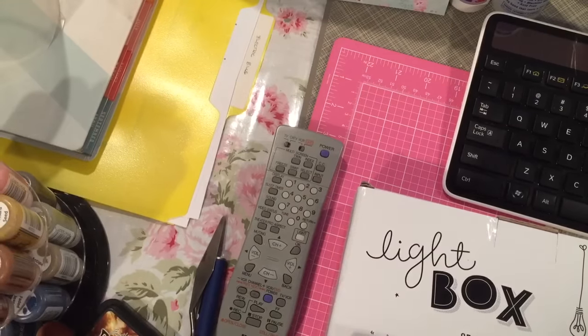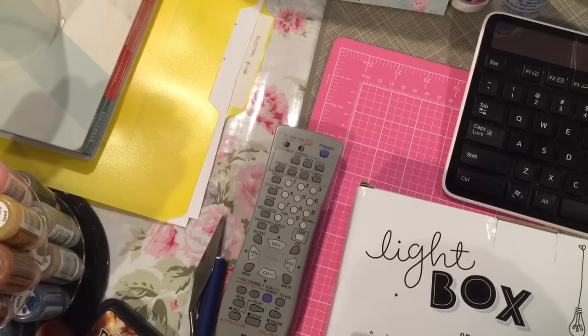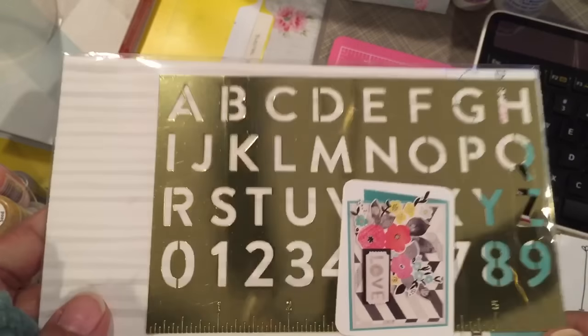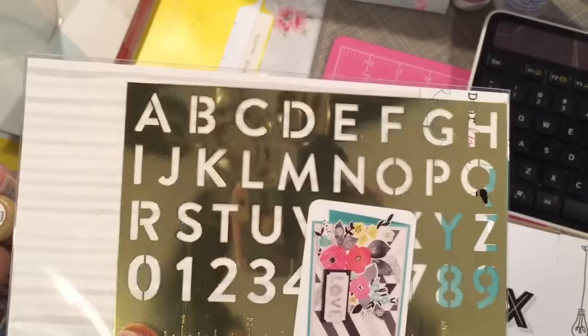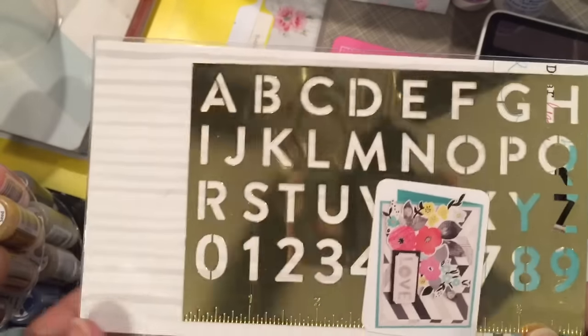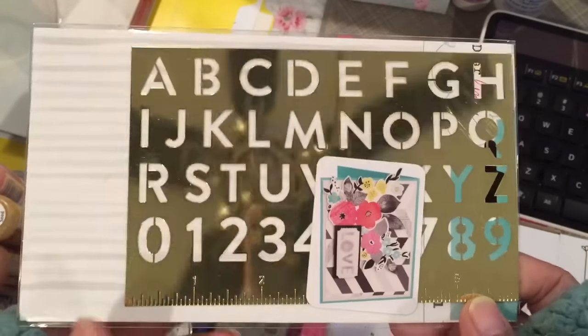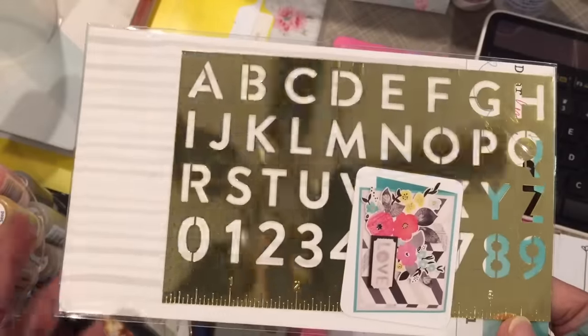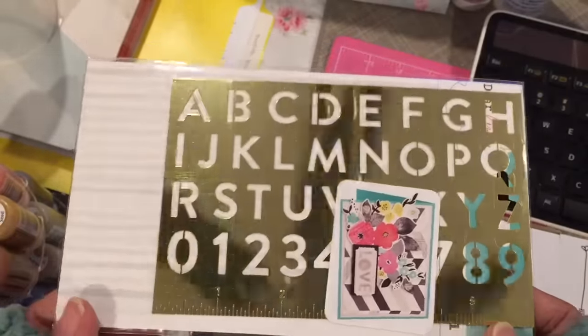Hey guys, how are you doing? I hope everybody is surviving their first week of January. I have a haul and a little bit of a share that I want to show you. So first the haul. This is from Your Scrapbook Supply. She had a 20% off your order, so I ordered a few things because they were on sale and I just hadn't placed an order in a while.